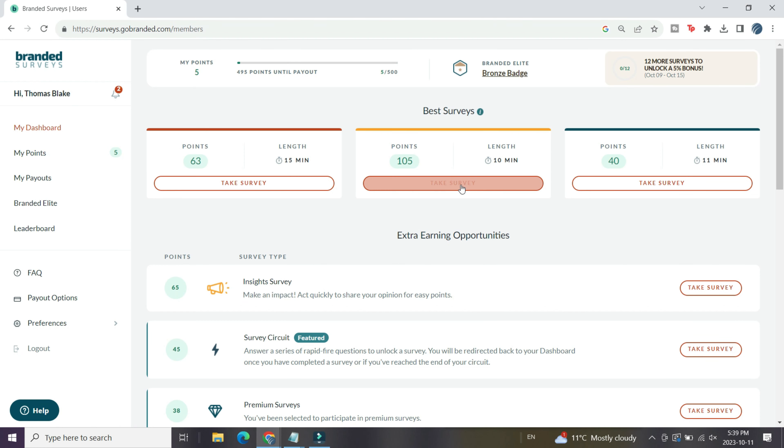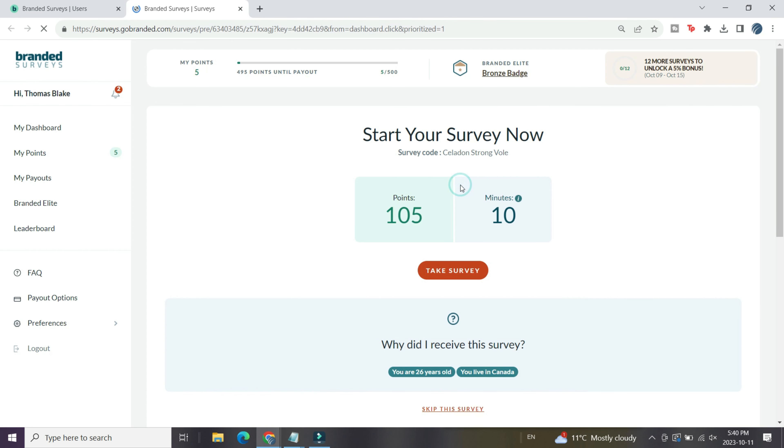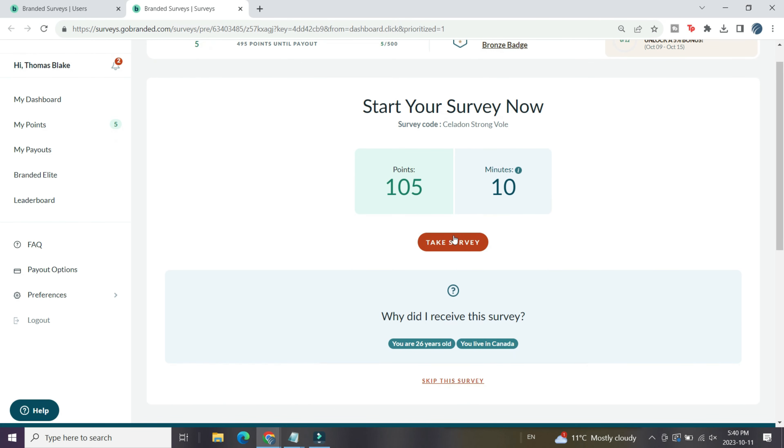You can then begin answering surveys for money — they become available on your dashboard, and Branded Surveys tells you how much each survey pays and gives you a time estimate, which I really like. In my experience testing it out, there were pretty much always surveys available. My dashboard was never empty, and that's something I really liked — if you're going to be grinding out surveys for an hour or two, you want to make sure there's enough of them to do.